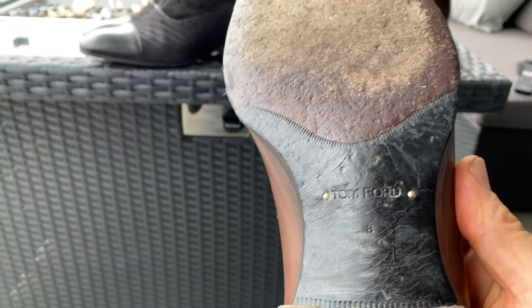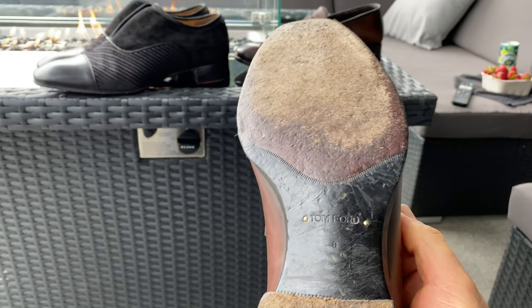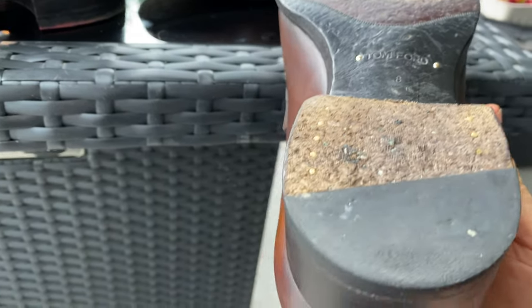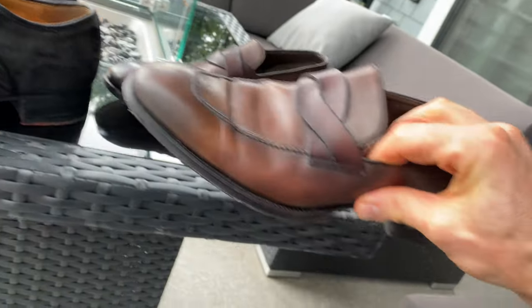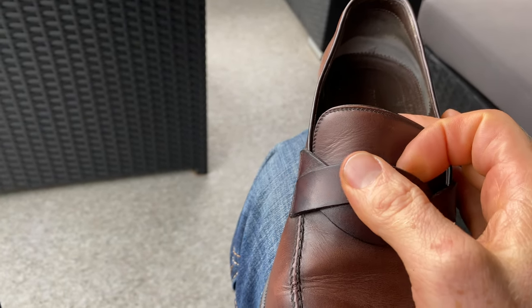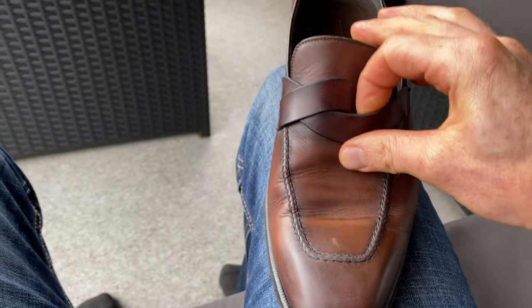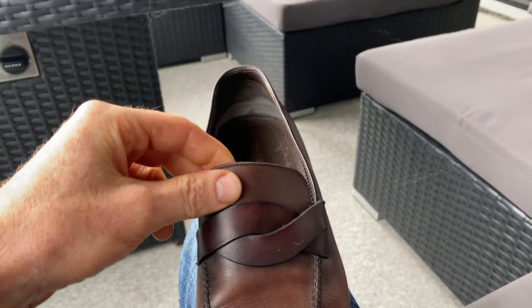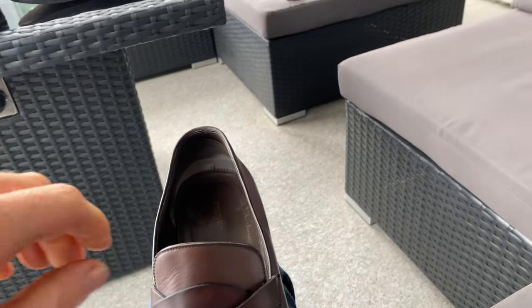When you get a good quality shoe the sizing is pretty consistent. When you go into Walmart buying whatever shoes they're always gonna fluctuate, but my cowboy boots, loafers, and Oxford's are always around size eight. This shoe is called the Alcantara twisted loafer. A penny loafer is where you could stick in pennies — it's based off old-fashioned times. This one is a twisted, and then there's the bit loafer.